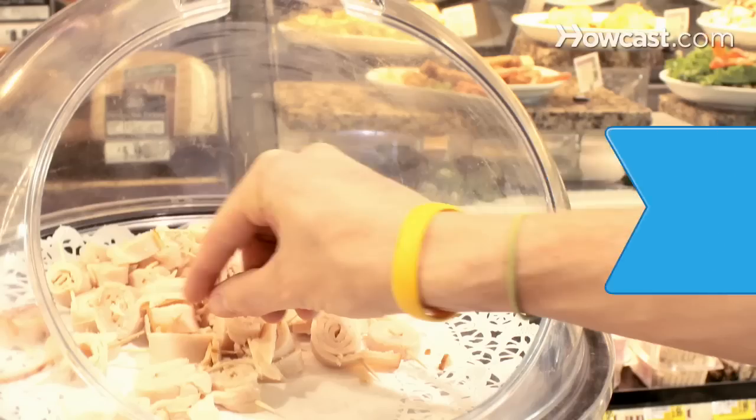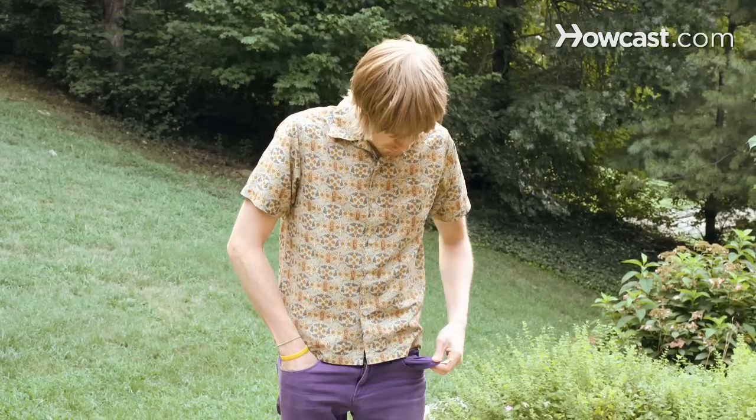How to Get a Free Meal. Even if your options are limited and your pockets are turned inside out, you can still wrestle up some grub. Consider several ways to feed yourself without begging or stealing.